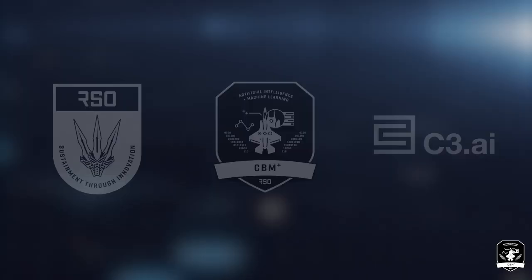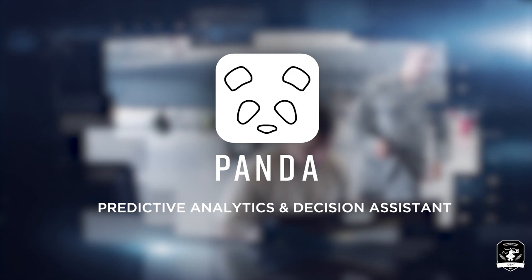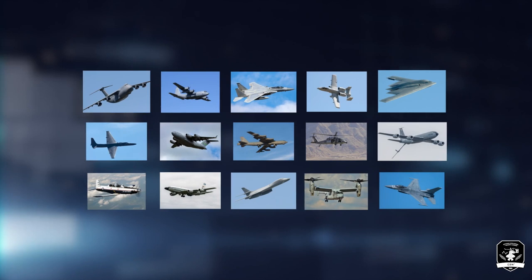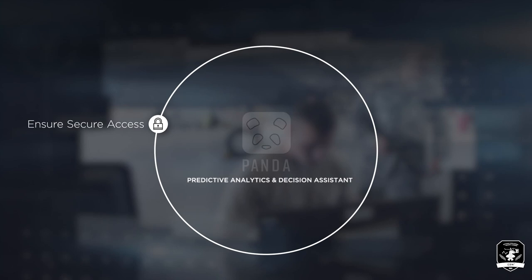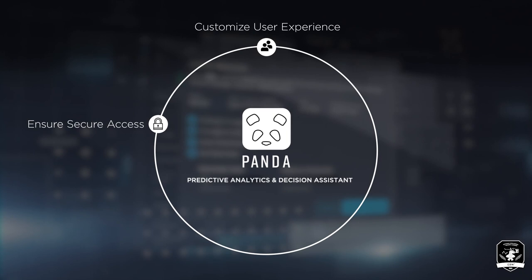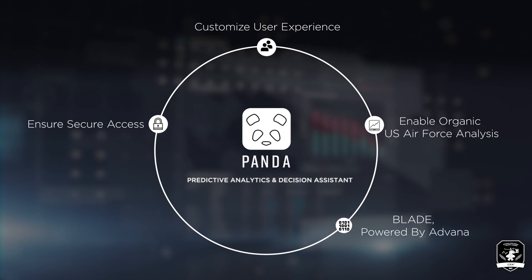PANDA enables the U.S. Air Force to implement and scale condition-based Maintenance Plus initiatives across 16-plus platforms, enabling insights into part health, remaining useful life, and supply posture within a single AI platform. The PANDA application ensures secure access, having achieved an authority to operate in January 2022, allows customized user experience, enables organic U.S. Air Force analysis, provides current data through integration with Blade powered by Advana, and unifies CBM Plus applications.